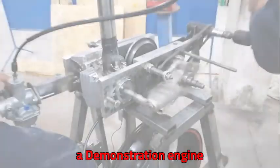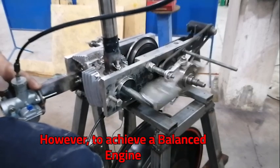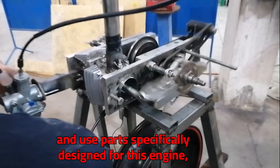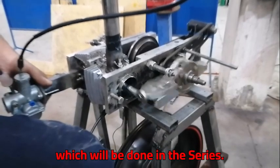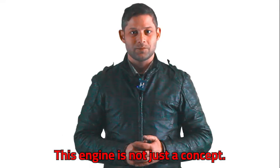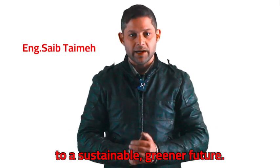We have successfully made a demonstration engine by repurposing motorcycle parts. However, to achieve a balanced engine with good performance, we need to start from scratch and use parts specifically designed for this engine, which will be done in this series. Yet every test reinforces our conviction — this engine is not just a concept; it's a step forward toward a sustainable, green future.